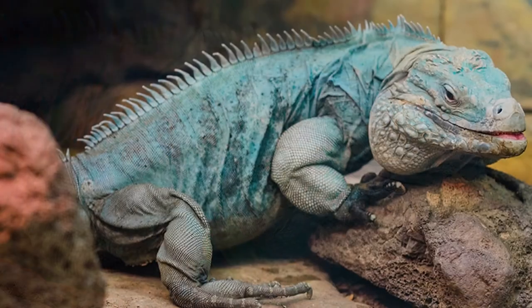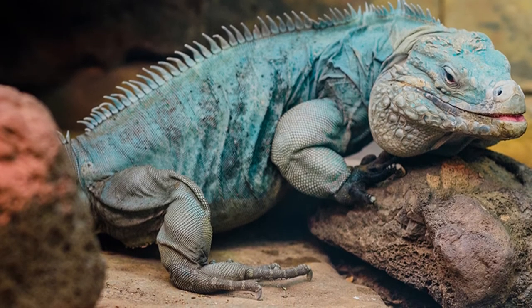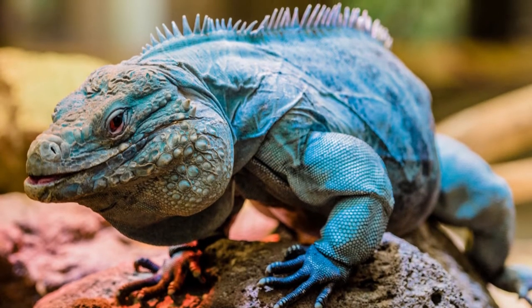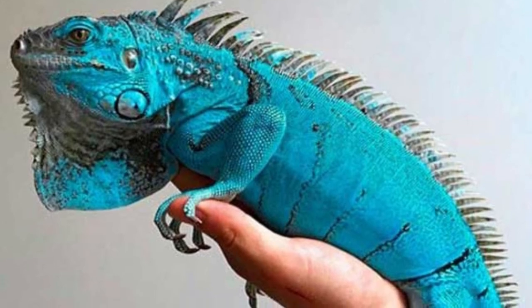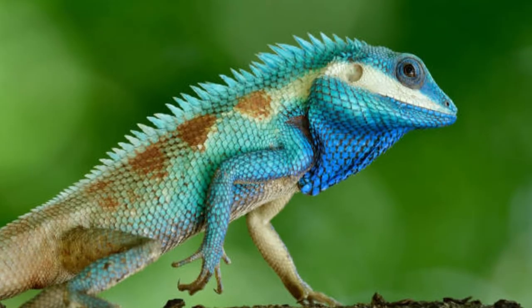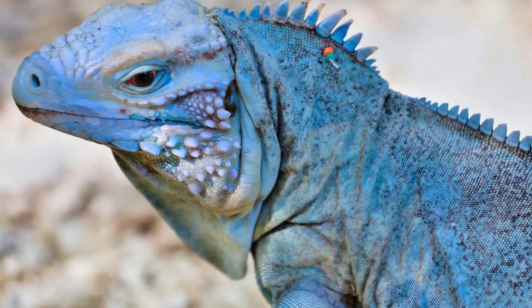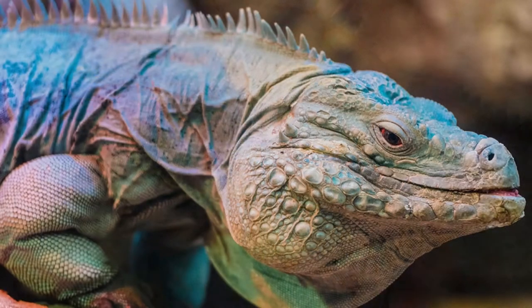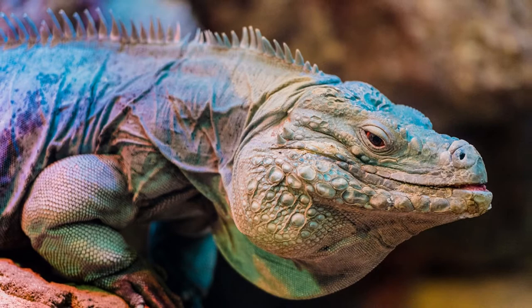These iguanas are rather small, only reaching a maximum of 14 inches in length. Blue iguanas don't typically enjoy living together, opting for a more solitary life. Still, they will seek out a mate when breeding needs to occur. When it comes to bedtime, the blue iguana prefers to sleep in the darkness of night, much like other iguana species. Blue iguanas are incredibly territorial, showing aggression towards any threats to their habitat as young as just a few months old.